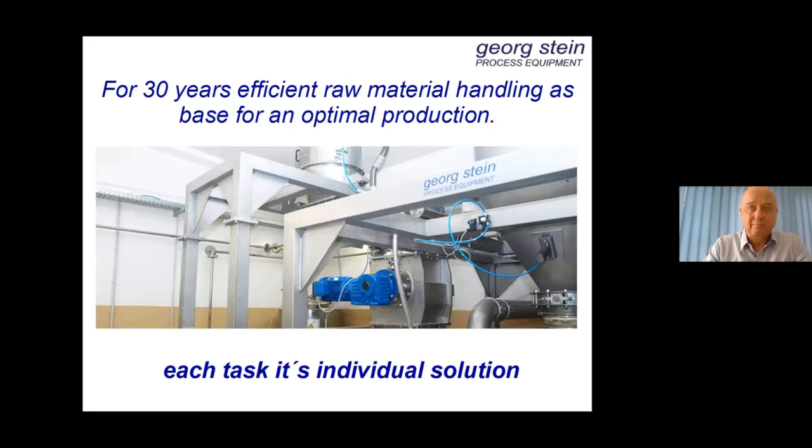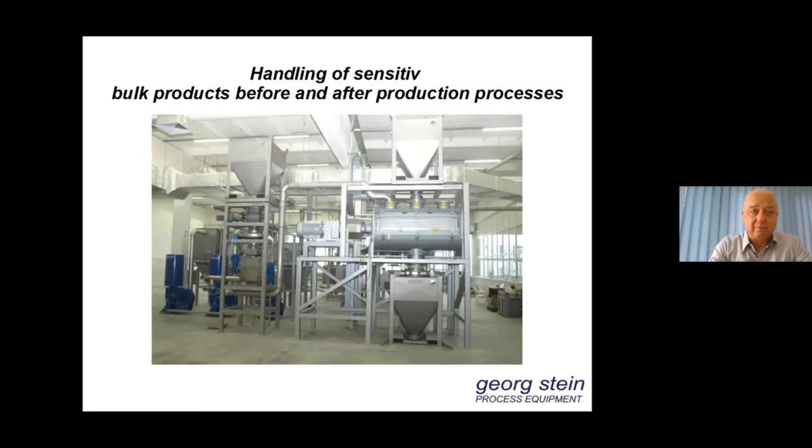I am the head of Georg Stein Process Equipment. We are an engineering office in the range of silo plant processing, and we develop individual technical solutions for the food industry. Today I want to tell you something about the handling of sensitive bulk products before and after production processes.